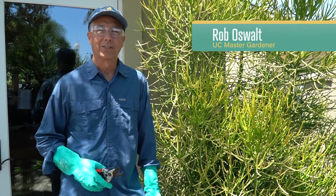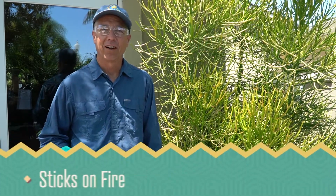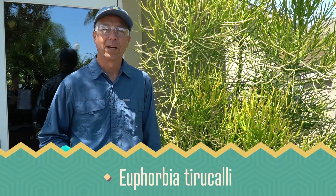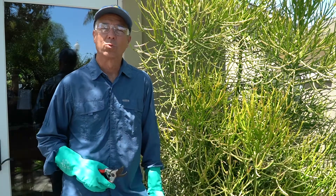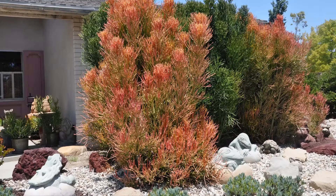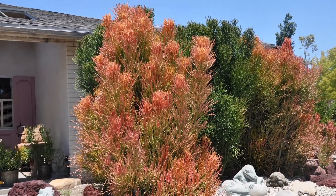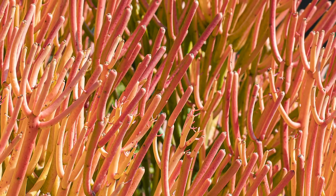One of the most popular plants showing up in landscapes throughout San Diego County is sticks on fire, also known as fire sticks or pencil cactus. The botanical name is Euphorbia tirucalli and it's one of the most toxic plants around. This beautiful plant requires little water and woos gardeners with its dramatic red and green stems. It appears harmless with no spines or sharp edges to warn people away.